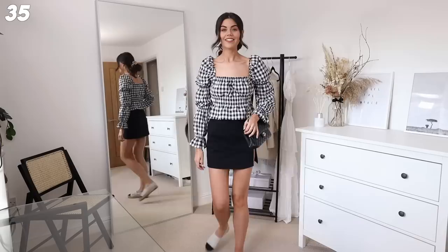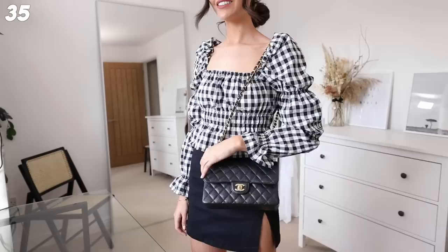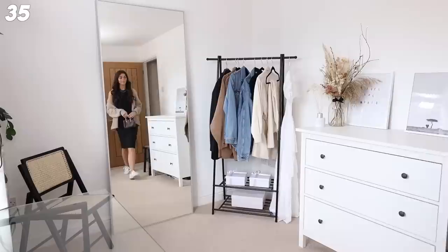We have the gorgeous H&M top and this stunning skirt - it's Divided by H&M, so it's super affordable. It's like a denim-y material but definitely size down. I've got the espadrilles and my bag. I can't wait to wear this - this is such an evening-y outfit for me.